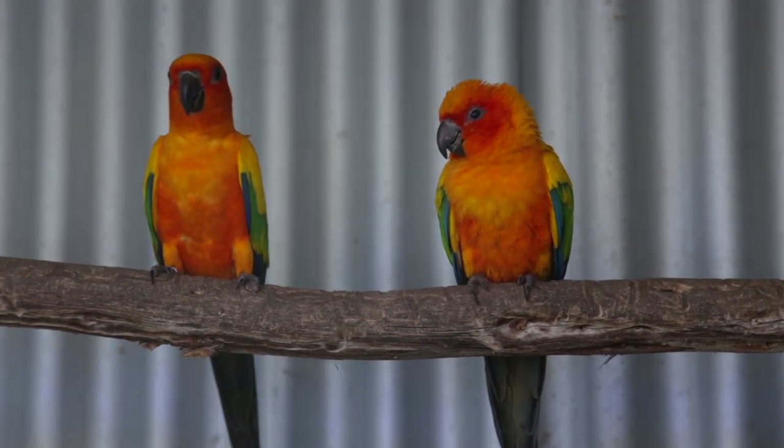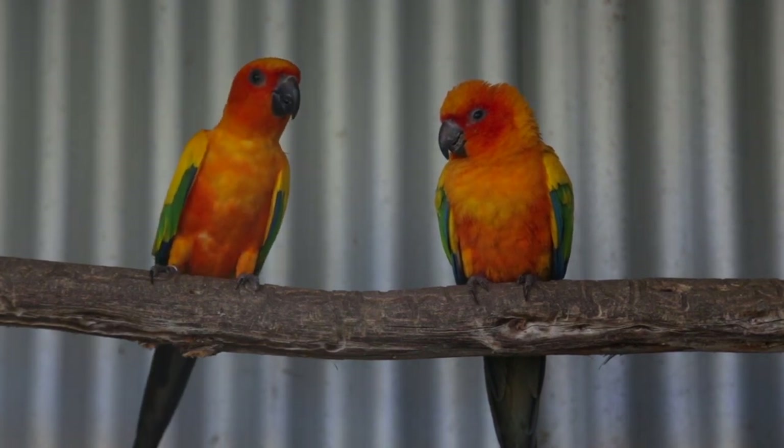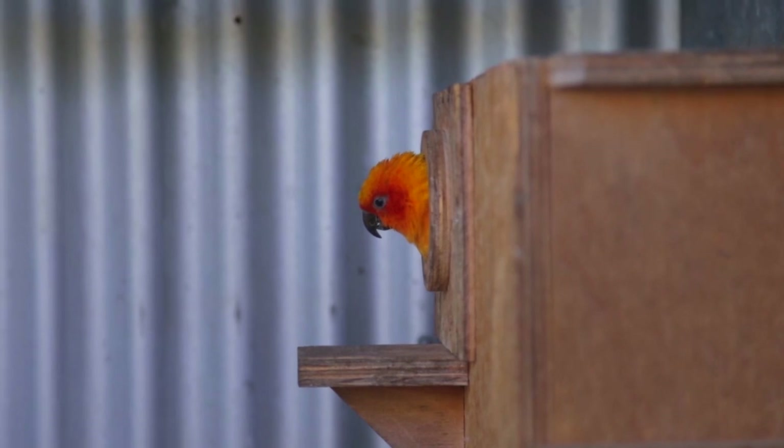What does a sick bird look like? It has fluffed feathers, drops its wings, closes its eyes, head goes down, and has difficulty perching, or you may find it sitting in the feed dish. These are all signs your bird is in trouble.